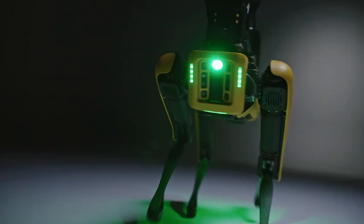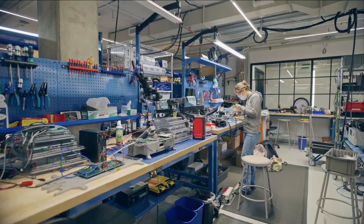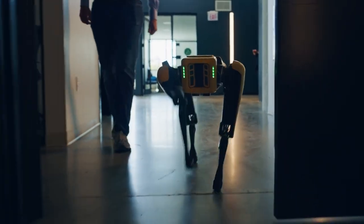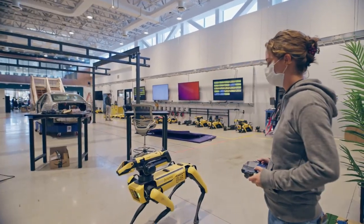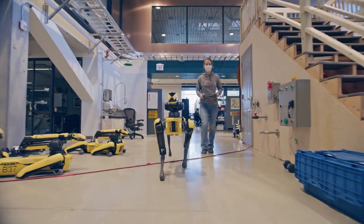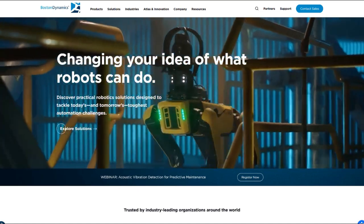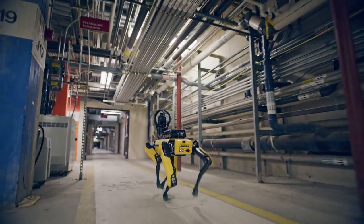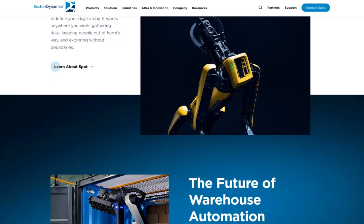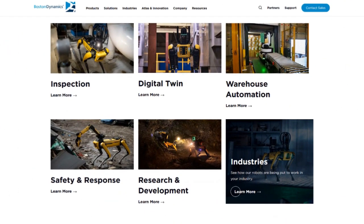Looking ahead, it's clear that Boston Dynamics has no intention of slowing down. The company has consistently pushed the boundaries of what's possible with robotics, and Spot V4.1 is just the latest example of their commitment to innovation. As the demand for autonomous robotic systems continues to grow, we can expect Boston Dynamics to keep refining and improving Spot's capabilities, making it even more indispensable in industrial settings. Whether you're an industry professional looking to streamline operations or just someone fascinated by the future of robotics, Spot V4.1 is a glimpse into what's possible — laying the foundation for the autonomous systems of tomorrow.